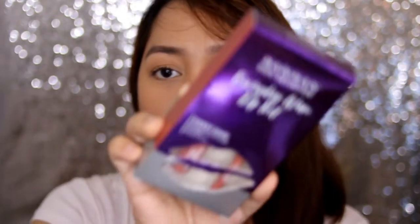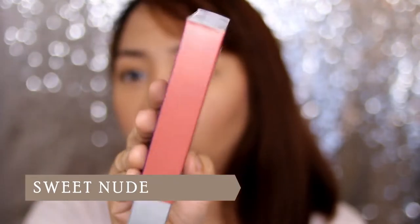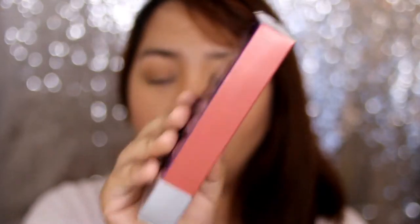And then the other one is the Sweet Nude — perfect for everyday, I guess. The price is P269 pesos each, which is a bit on the pricier side, but since there are two products inside, why not?